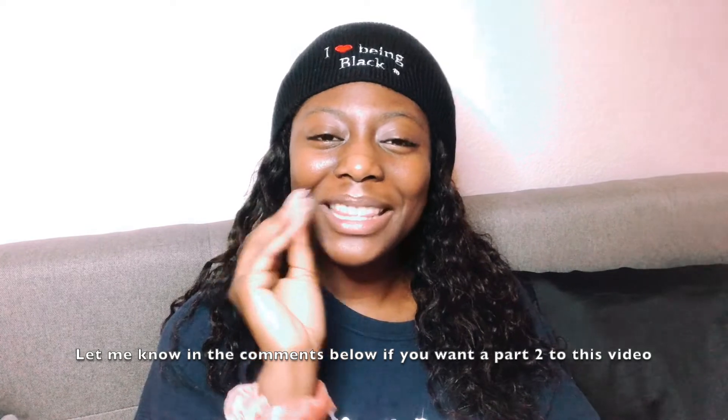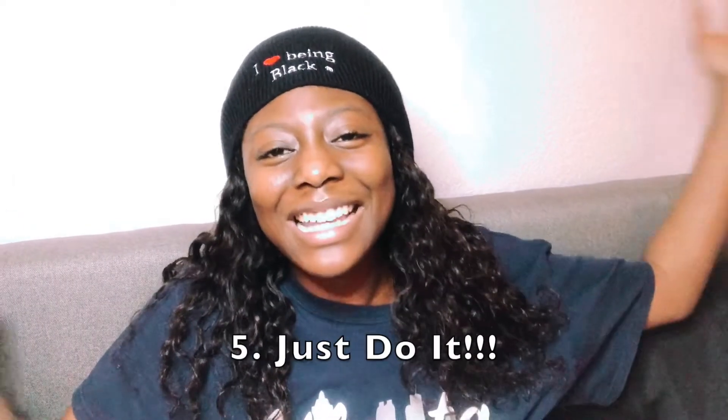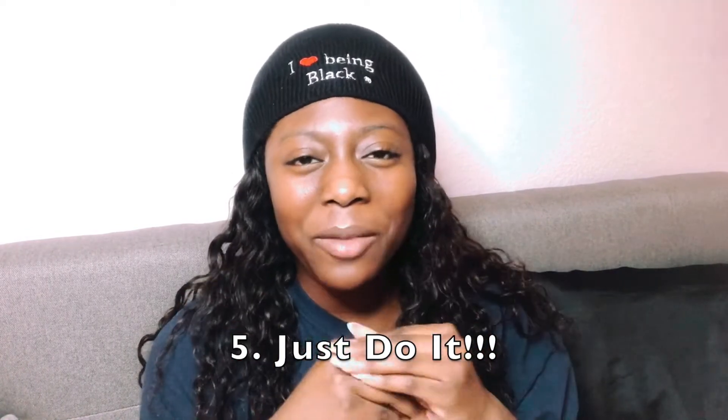My last tip — I actually had ten tips originally but didn't want the video to be too long, so let me know if you want a part two. I'm going to go with this one: just do it. I was talking to one of my friends, and you know how I mentioned I did a presentation on React Hooks? The way this presentation worked is three people give a tech talk on any topic they want.